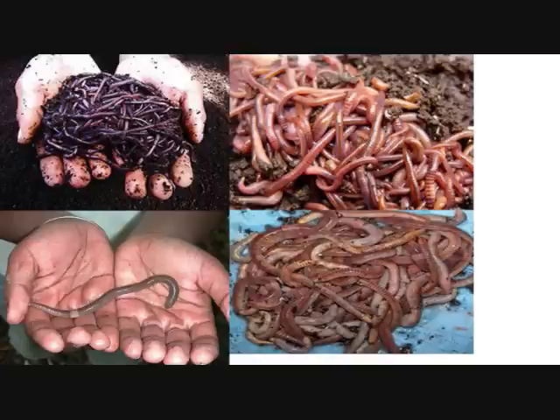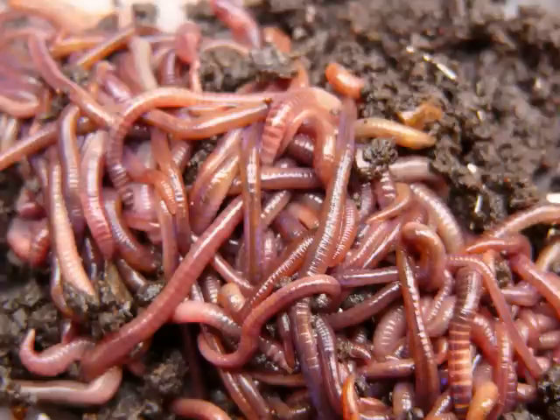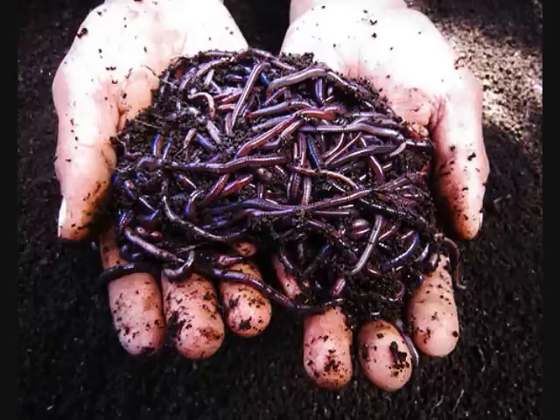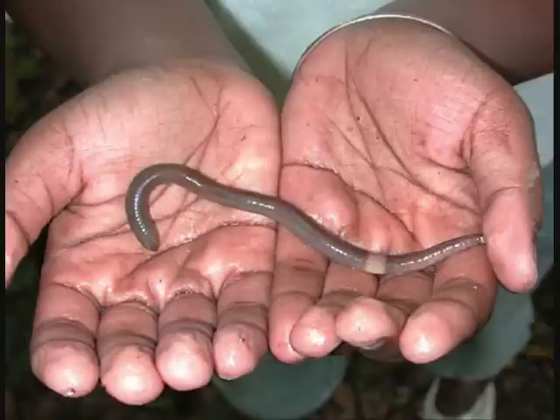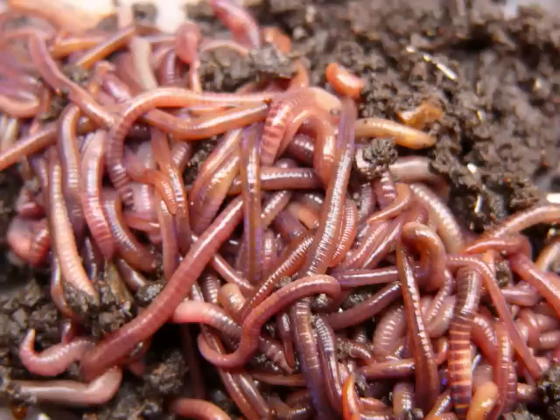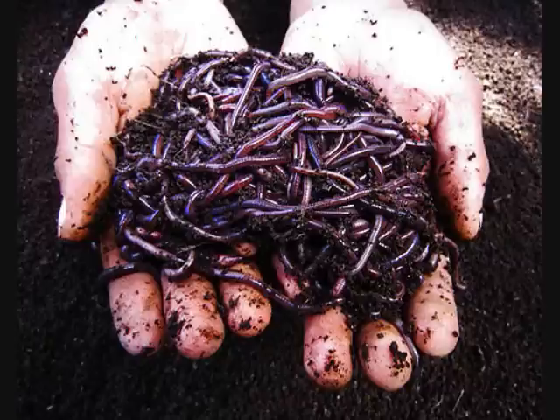Hi everybody, this is Larry up in Brainerd, Minnesota. Why am I raising four kinds of worms? The reason is I love worms, but really I wanted to try many different kinds. I've had quite a bit of experience with regular night crawlers because I was in the wholesale bait business for many years, and I raised European night crawlers because a friend of mine had a large commercial operation raising them. But I had never raised the red wigglers, the Africans, or the Alabama jumpers.